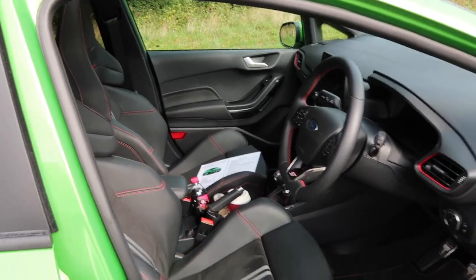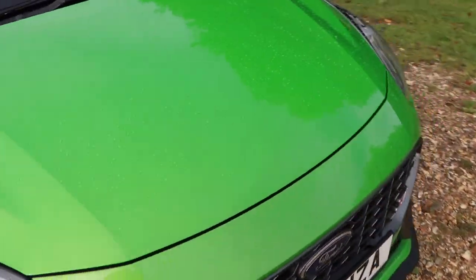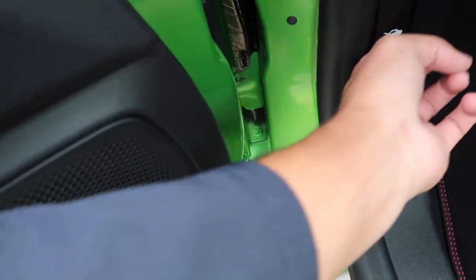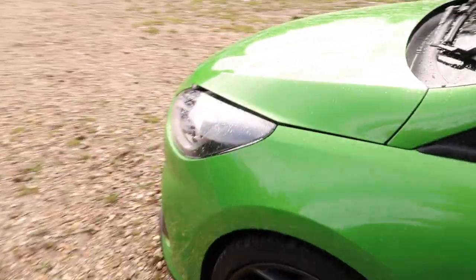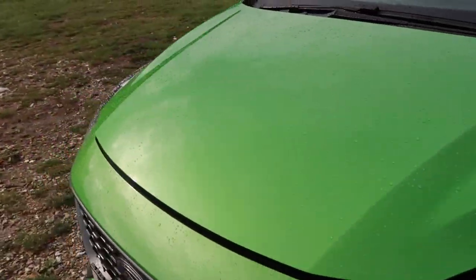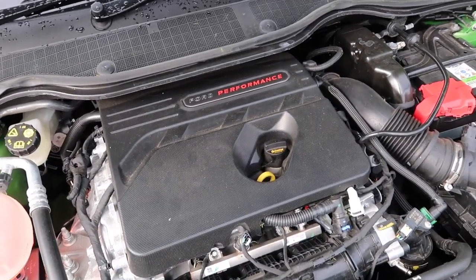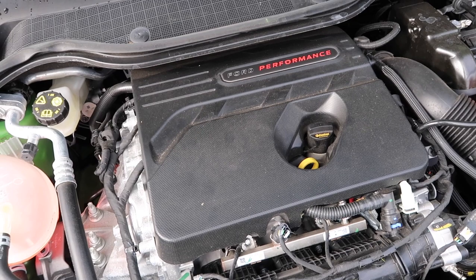Before I take you on to the inside properly I want to talk about the engine. Like the previous car it is powered by a 1.5 litre three-cylinder turbocharged petrol which sends its power to the front wheels via a six-speed manual gearbox. The power hasn't changed so you get the same 200 horsepower as before, but the torque has been increased. The old car produced 290 newton metres whereas this car produces 320.